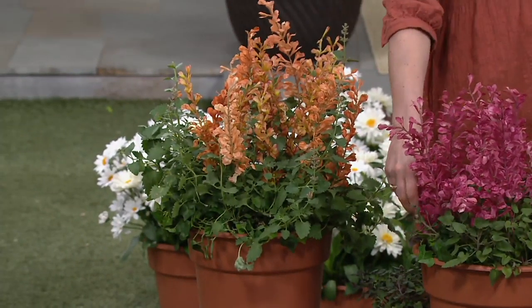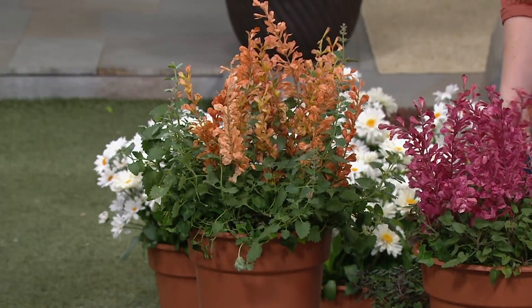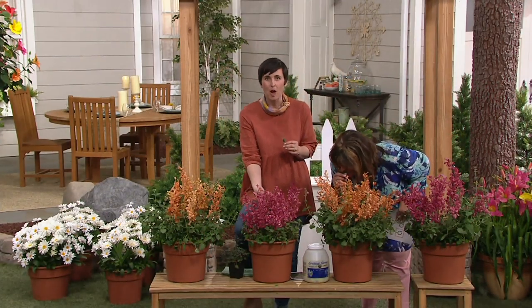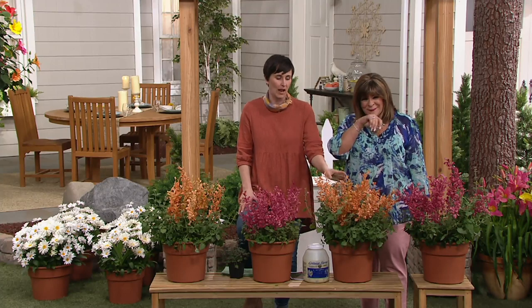This is the first time we're bringing the bunnies into play here. Hummingbird Mint — as the name implies, it's a pollinator plant and a fragrant plant. The flowers have almost a licorice scent and the leaves have a little bit of a minty scent, so you're getting fragrance, color, and a pollinator plant in one — same as you got with the lavender.